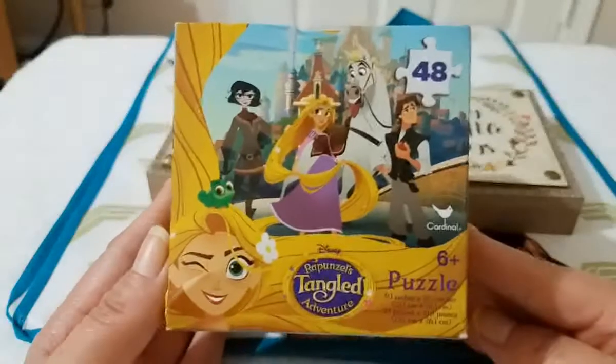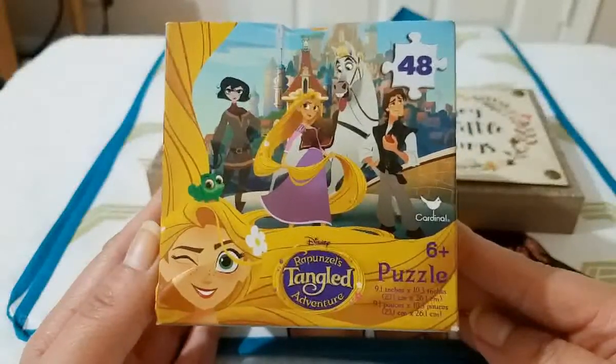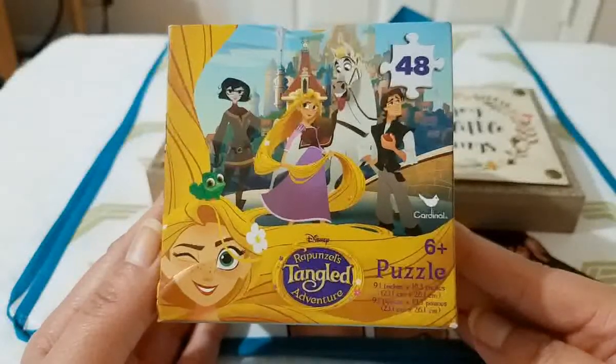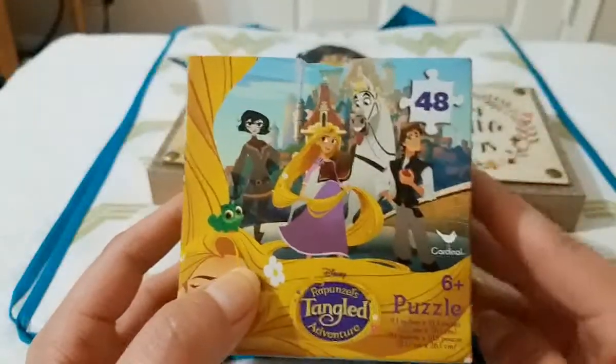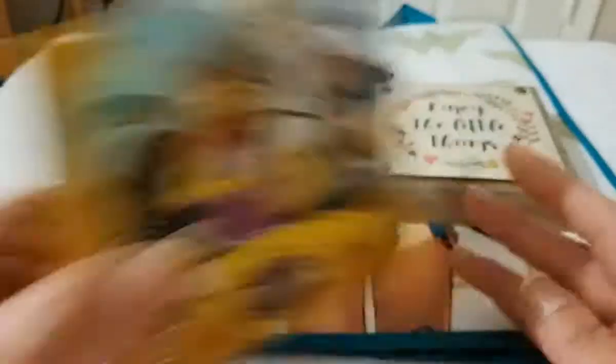Then I picked up this puzzle for my daughter — this is the Rapunzel's Tangled Adventure puzzle. It comes with 48 pieces. We love the Rapunzel series and our favorite character is Max — he is so funny. She really likes it, so I got this for her.